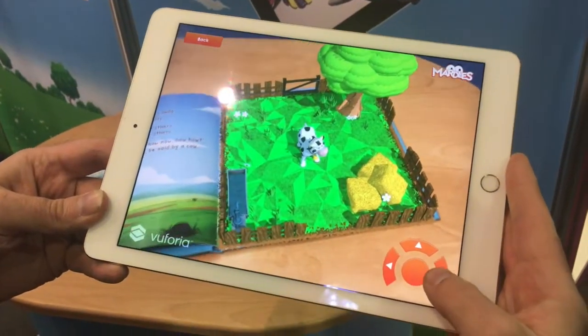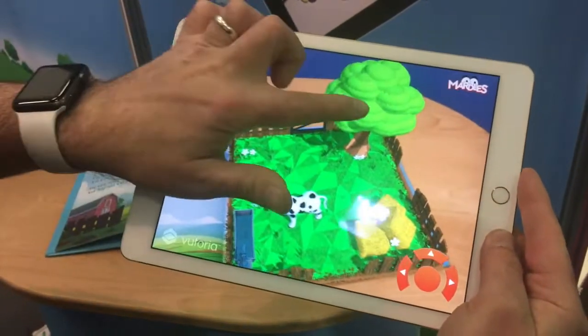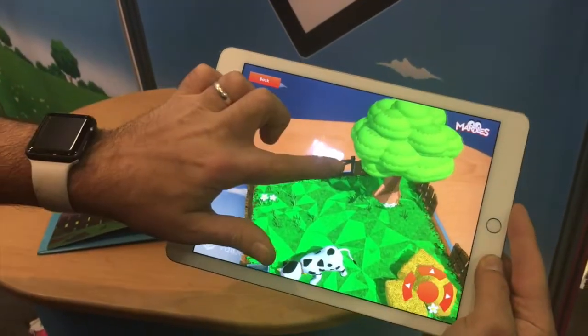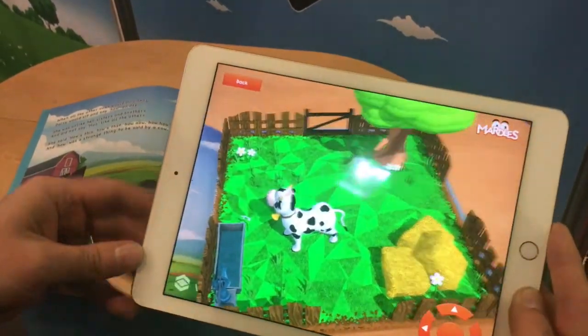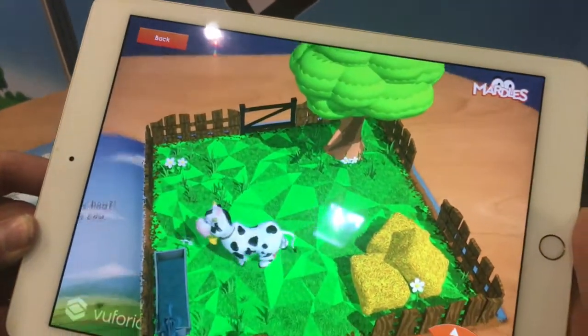You can even control the characters by using the arrows on screen, and you can tap to interact with elements of the book. If I tap the gate, it opens. If I tap the water pump, there goes the water. If I tap the tree, leaves fall down and the birds fly out.